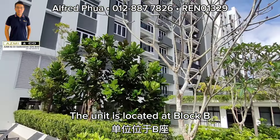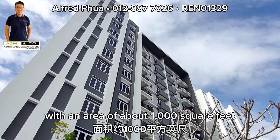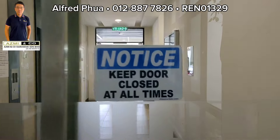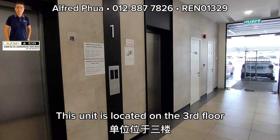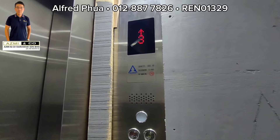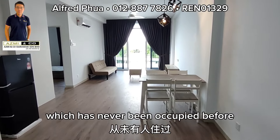The unit is located at Block B — a 3-bedroom, 2-bathroom unit with an area of about 1,000 square feet. This unit is located on the 3rd floor and is brand new, never been occupied before.